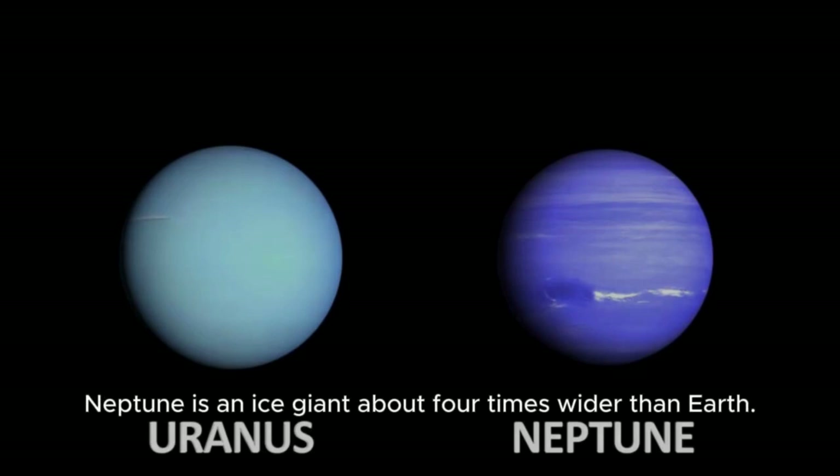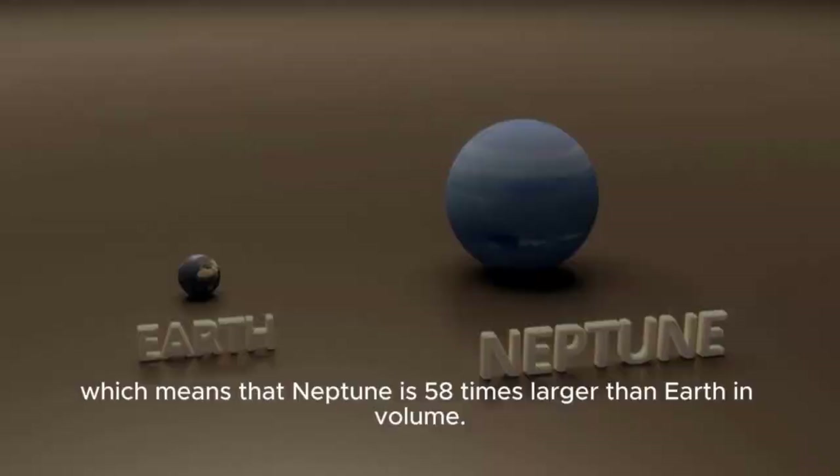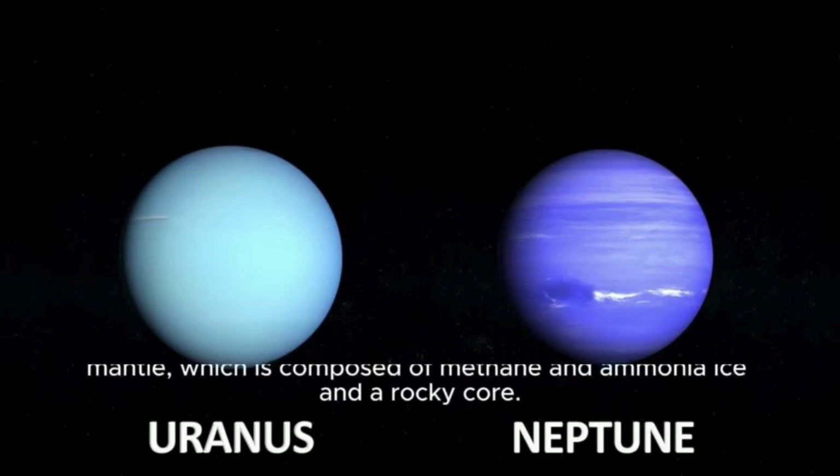Neptune is an ice giant about four times wider than Earth. It has a radius of about 15,300 miles and a volume of 15 trillion miles cubed, meaning Neptune is 58 times larger than Earth in volume. The planet is composed mostly of water, methane, and ammonia. Like the other ice and gas giants, Neptune has no solid surface. Its atmosphere extends deep into the planet to the mantle, which is composed of methane and ammonia ice, and a rocky core.